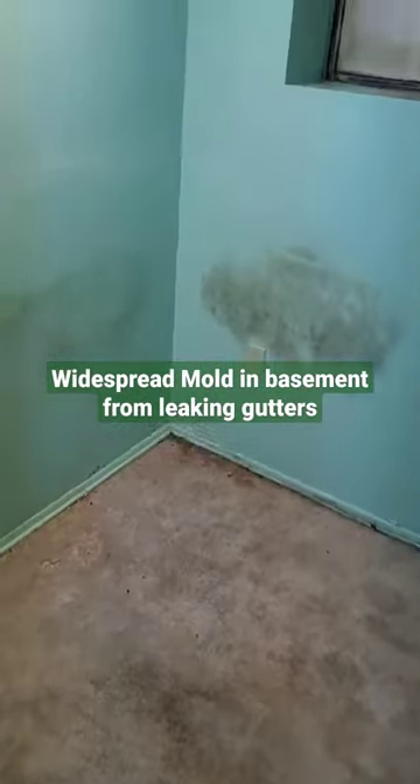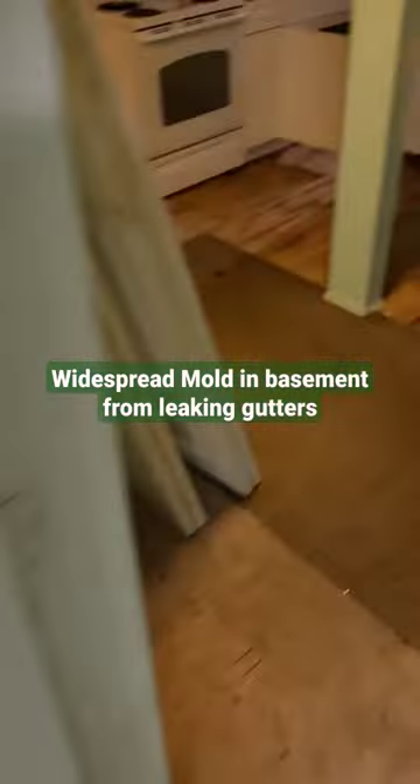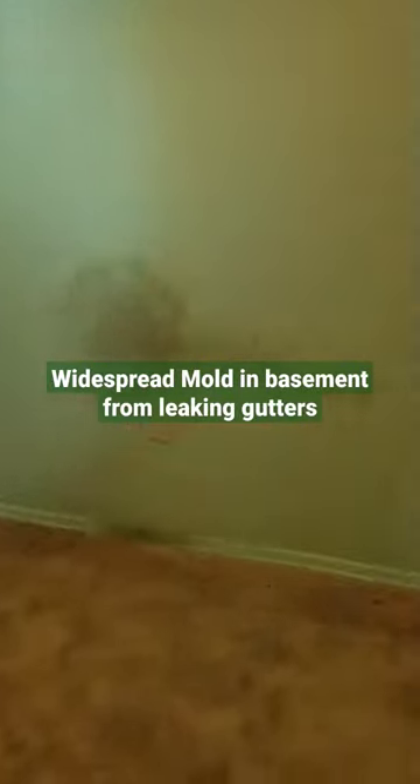Do we have an issue? Just a little bit. Poor grading — the property's been sitting for many years. The roof is leaking, the gutters are leaking, and all the water is going straight into the foundation.